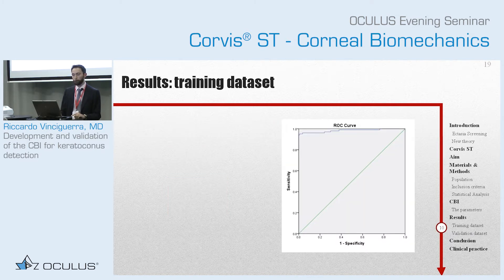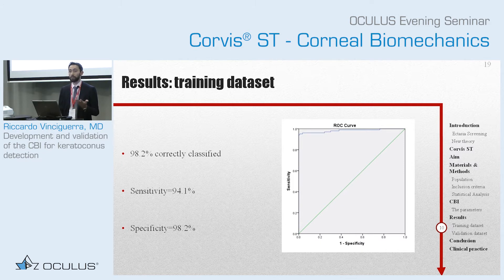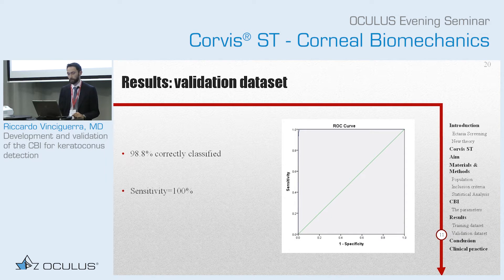These are the results. This is the result of the training dataset. If you are not used to seeing ROC curves: the bigger the area under the ROC curve, the better the separation. The closer you are to 1.0, the closer you have 100% sensitivity and specificity. You can see that it's quite high. In the training dataset, 98.2% were correctly classified, with high sensitivity and specificity. The main result was the validation dataset — you can see it was pretty much the same, actually a little bit better. We also know there have been many external validations outside of our group, showing pretty much the same sensitivity and specificity.